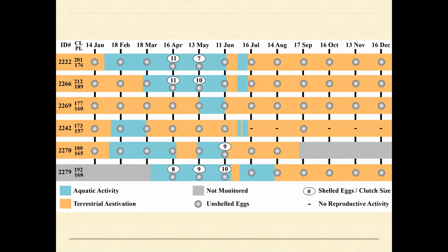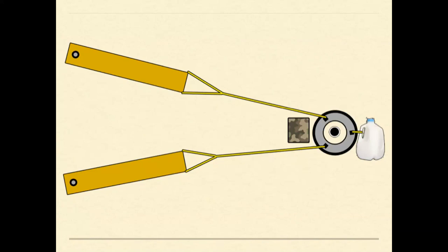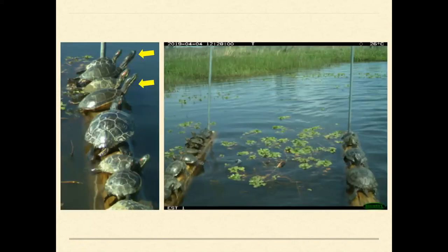We didn't see evidence of the bimodal nesting season witnessed in the species on the east coast. We also just had a new paper accepted presenting preliminary data on a new detection method — basically two logs that float up and down on pipe runners with a game camera in the middle. We've documented 2,266 basking events from chicken turtles so far, and the basking trends align with our other aquatic activity pattern data.